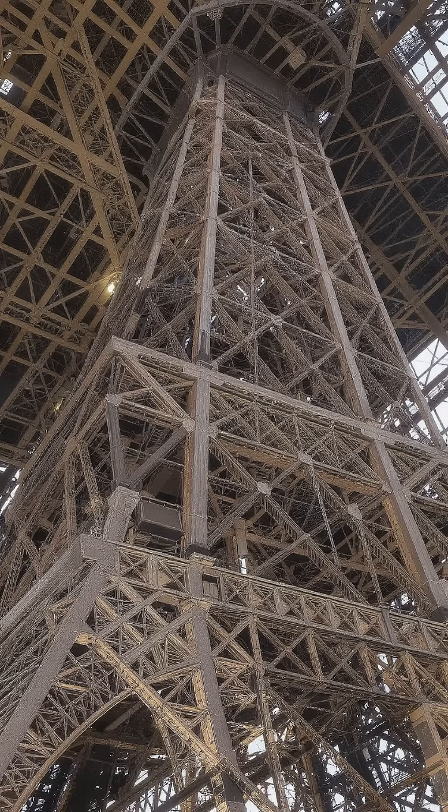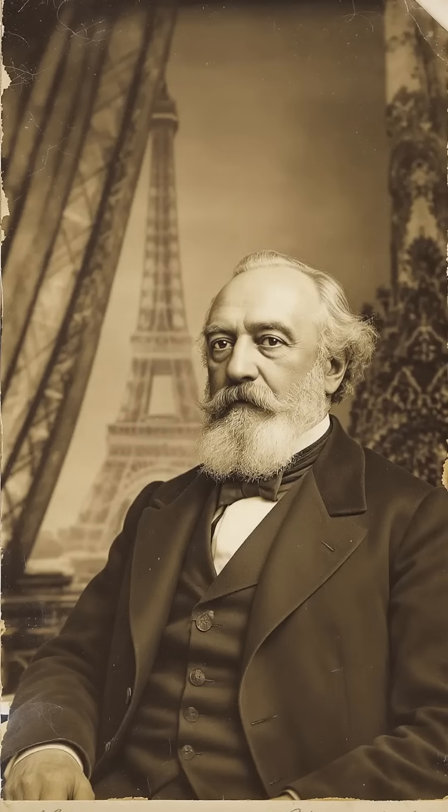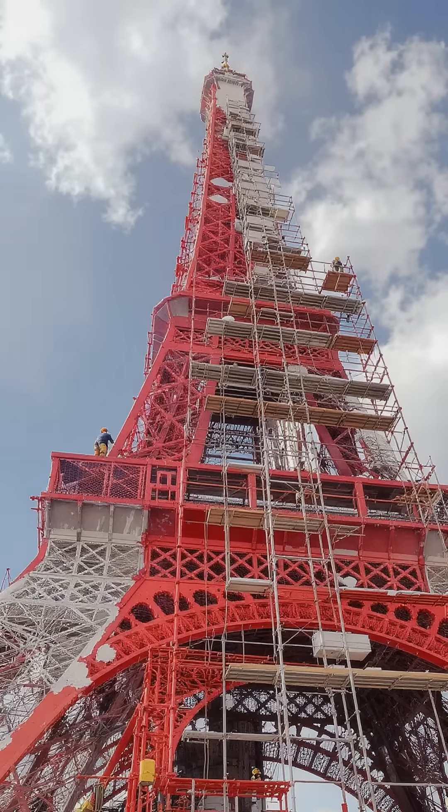Fun fact — Gustave Eiffel designed the tower to withstand both wind and temperature changes, making it a marvel of engineering. Here's another cool tidbit: the Eiffel Tower was once the tallest man-made structure in the world for over 40 years.